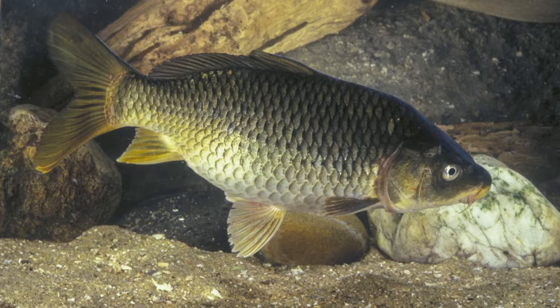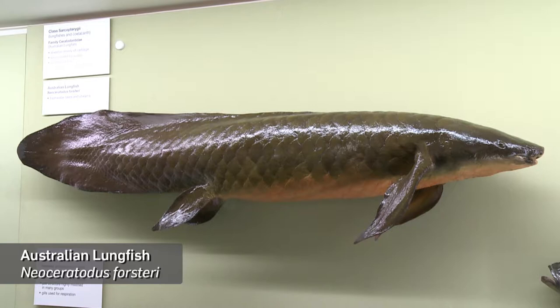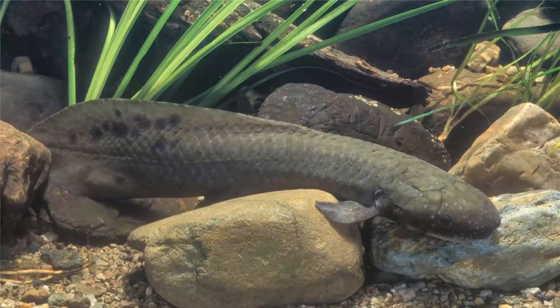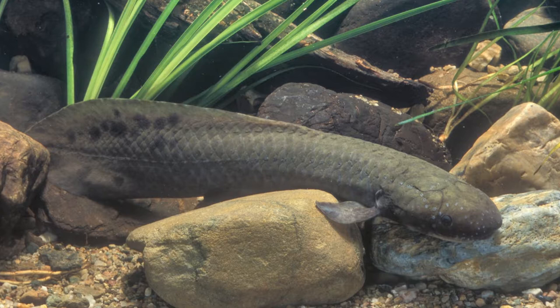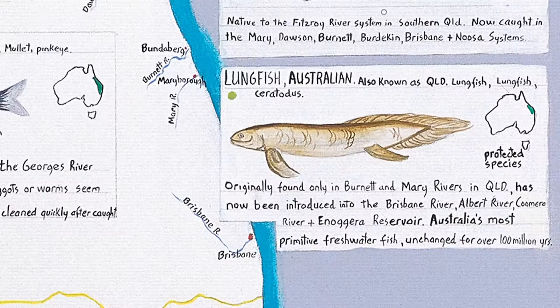Carp live like 80, 90 years — some of them get to be a huge scale. The lungfish, I'm pretty sure, is one of the oldest fishes in the world. The shape goes back hundreds of thousands of years. And it's only in Queensland, the lungfish.